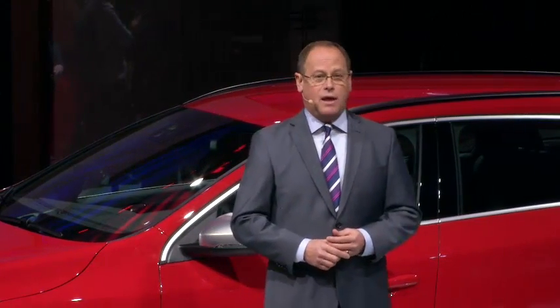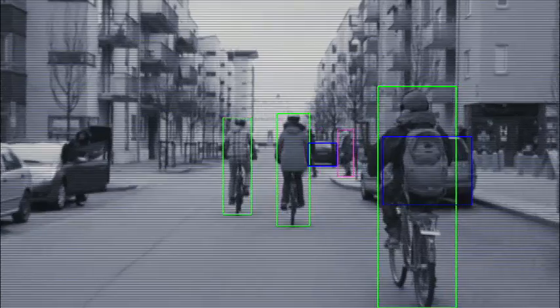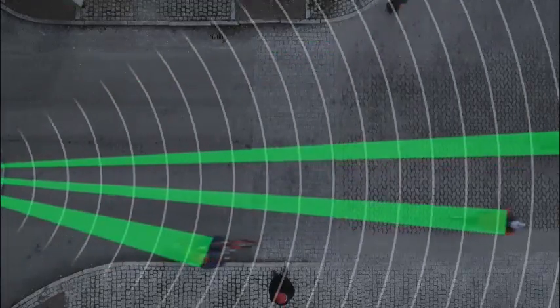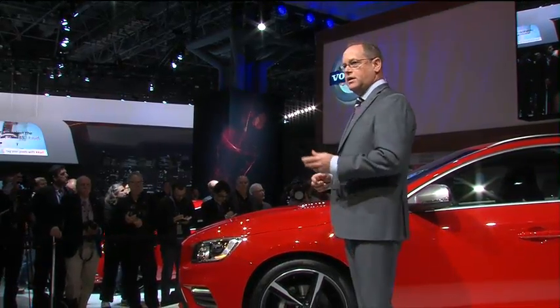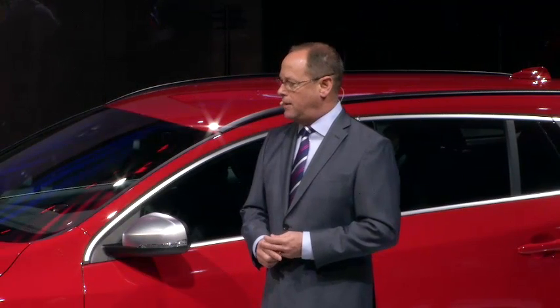Pedestrian detection and cyclist detection with full auto brake scan the area in front of the car. If a cyclist swerves and a collision is imminent, a driver gets a warning, and then full braking power is applied. In addition to our new cyclist detection system, we are also introducing active high-beam control systems. This makes driving in the dark more comfortable with automatic switching between high and low beam.